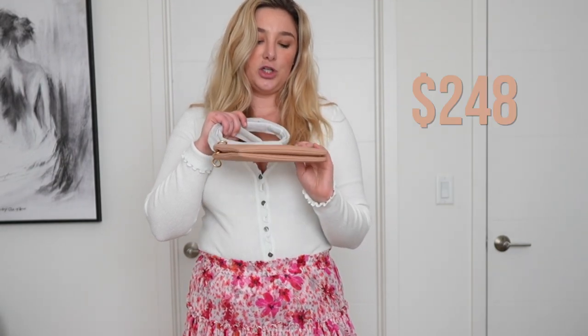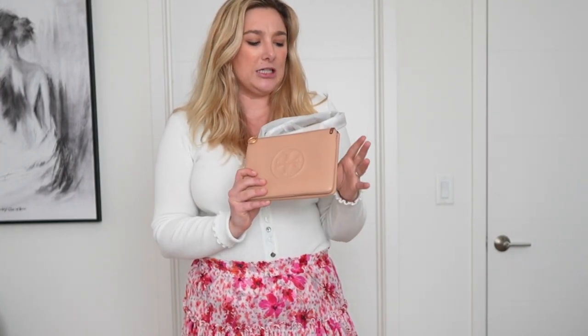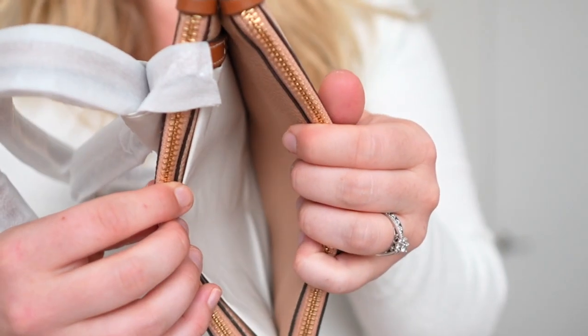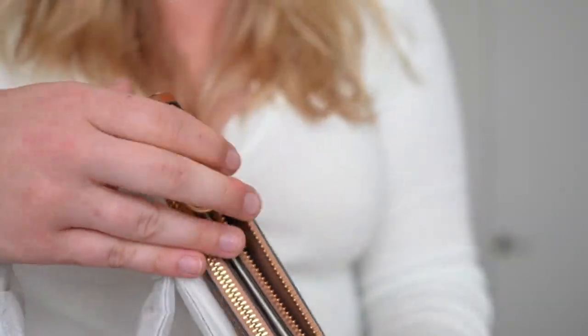Next up is this Tory Burch purse for $248. I'm not exactly sure why they sent me two camel crossbody-style bags, but they are pretty different. This one has the Tory Burch logo on the front and is much smaller and thinner — the other one was definitely a size where I could get most of my everyday things in, while this would be just the essentials. It has a pocket in the middle and two zippered pouches on either side. I think between the two I'm leaning towards the Kurt Geiger, but I think this Tory Burch is great for outfits — it's compact and you still get a little bit of that logo quality.